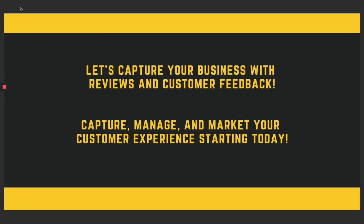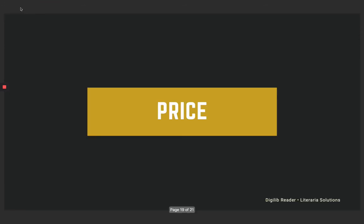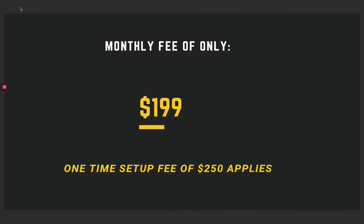So why don't we start capturing your business with reviews and customer feedback? We want to capture, manage, and market your customer experience starting today. My team at The Go Agency handles all of this for you — we do all the heavy lifting. All you have to do is check out those reviews, enjoy the good SEO ratings, and review the reports at your weekly or monthly meetings. The monthly fee is only $199 and there's a one-time $250 setup fee. That covers getting everything integrated into your website, all your forms ready, and everything connected — and then $199 a month gets you reviews on your website and the higher SEO you're looking for.